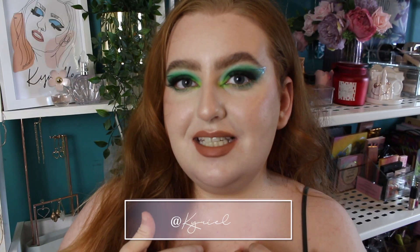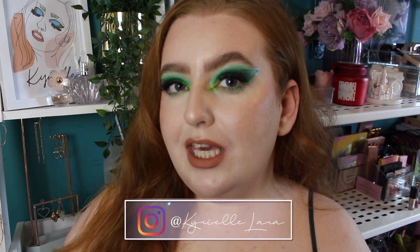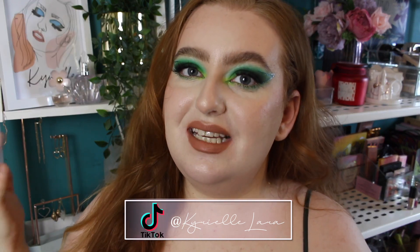Hey everyone, welcome back to my channel, or welcome if you're new. My name is Kyrielle and today we are doing a smoky green eye look. This is a continuation of my gemstone series here on my channel, and this is inspired by Emerald for the month of May, which is actually my birth month. I'm a little bit late getting this one up because I took some time off for my birthday, but I still wanted to do it to continue the series.